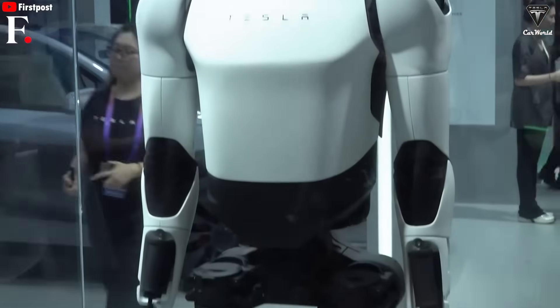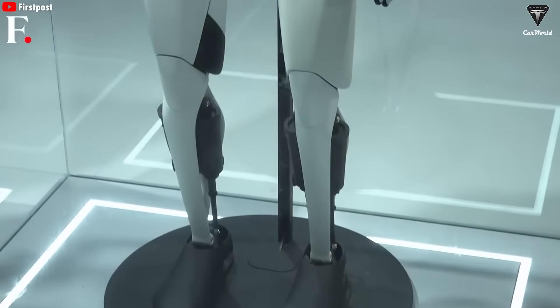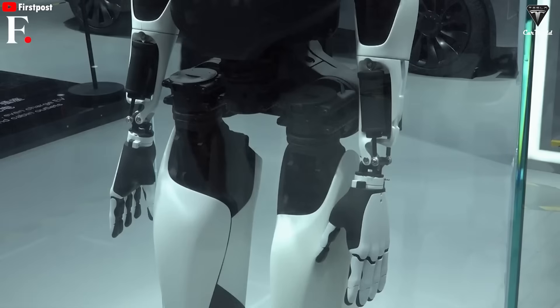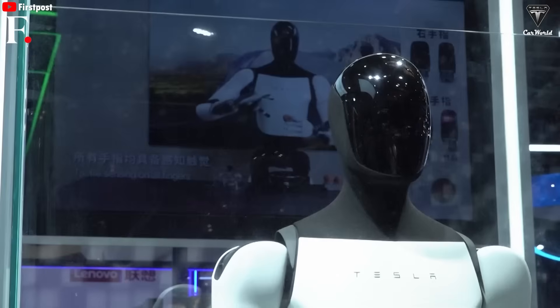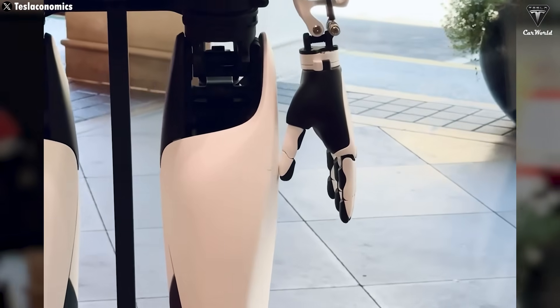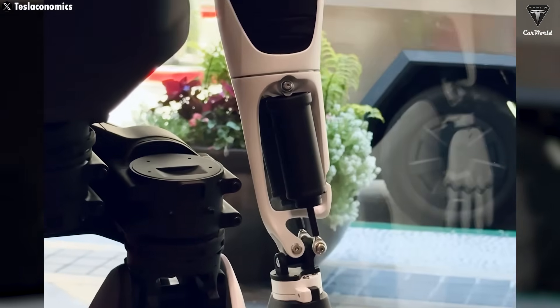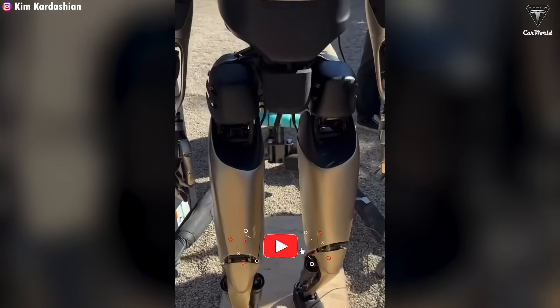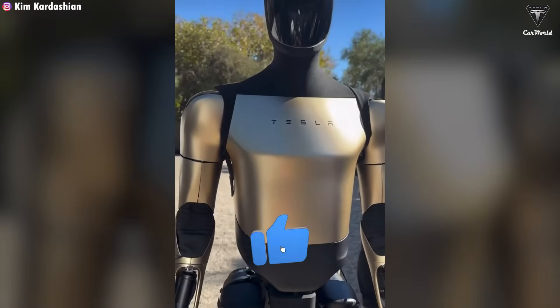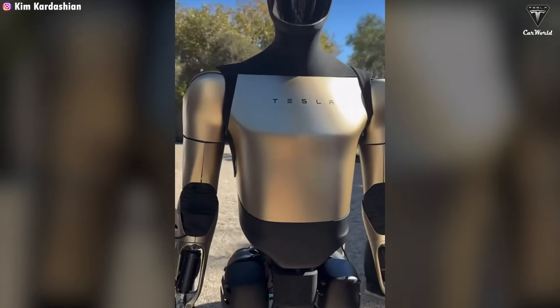When it comes to the body, Tesla is reportedly aiming for a lighter design in an effort to improve Optimus' walking speed, which still hasn't hit the company's target of 5 miles per hour. It's unclear exactly how the engineering team plans to update the body — it could mean switching to lighter materials or redesigning the joint structure. But according to Elon Musk, the new design is going to be something extraordinary, and it's expected to be revealed later this year.